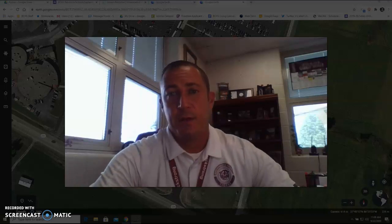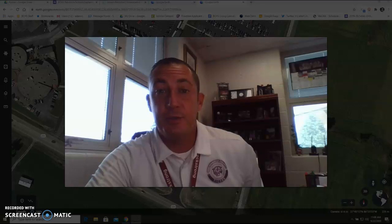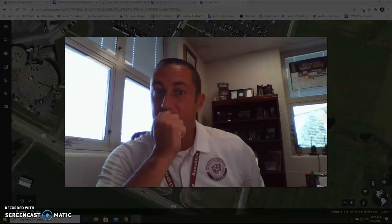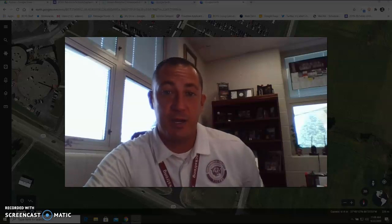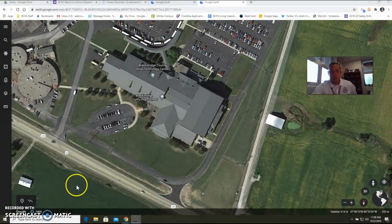This video goes over student drop-off in the morning. It's one of our biggest questions we usually get here at the high school, especially from parents and new students who want to know: how do I get dropped off in the morning? Where do I enter the school? What if I'm a student driver? What if I arrive by bus? So let me go over student drop-off in the morning with you.